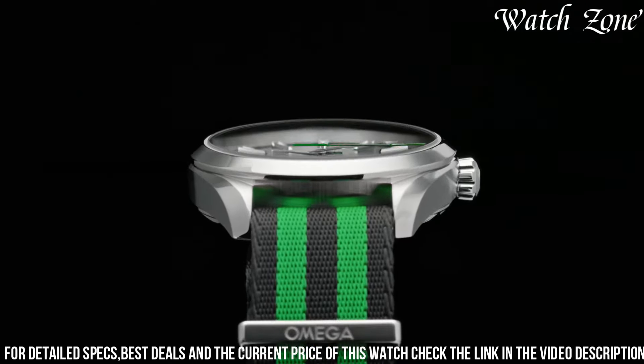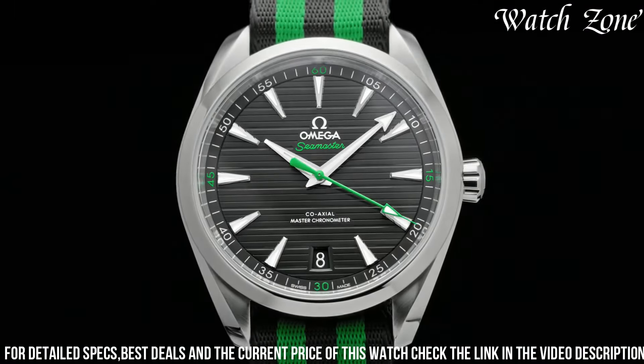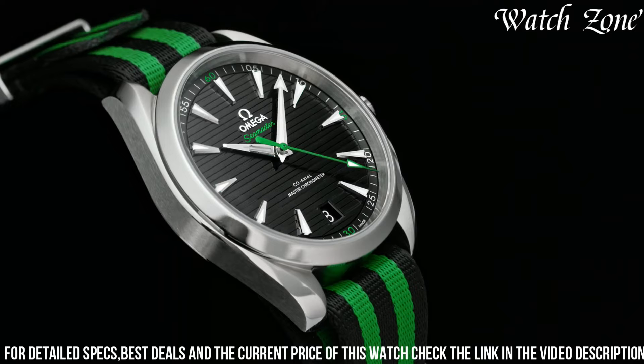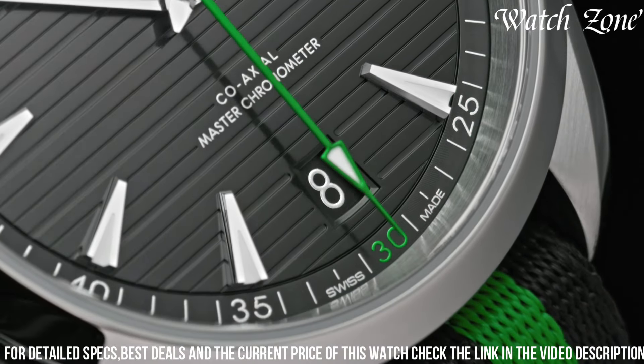The black dial, adorned with luminous hands and hour markers, offers excellent visibility and a sleek aesthetic. Powered by the Omega Co-Axial Master Chronometer movement, this watch guarantees exceptional precision and reliability.